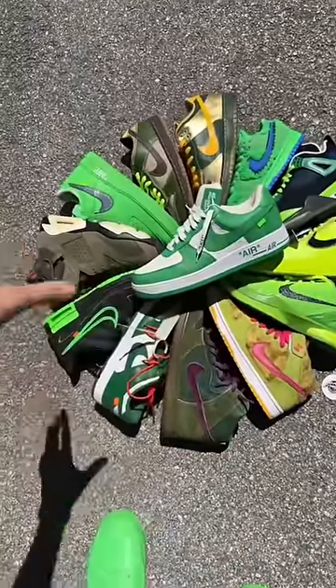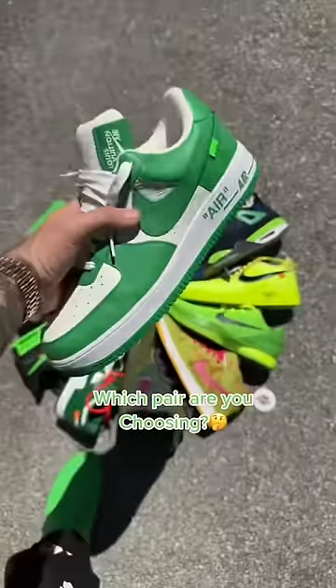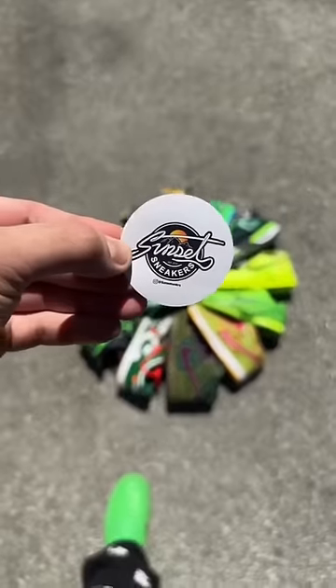But if you guys got to choose one of these shoes to wear on St. Patrick's Day, which shoe would you wear? I'd personally drop the Brooklyns and go with the Louis Vuitton Air Force Ones. Make sure y'all check us out at Sunset Sneakers.